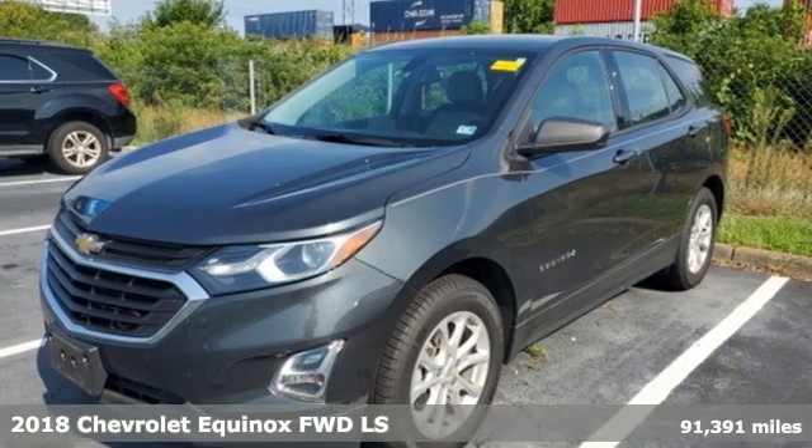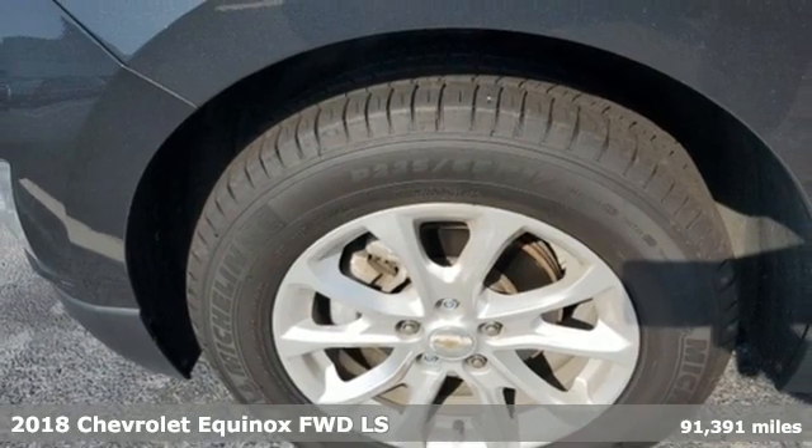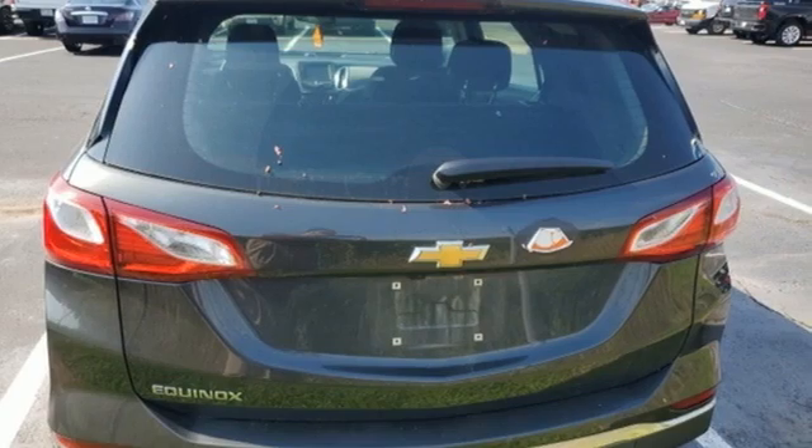It's a 2018 Chevrolet Equinox, designed to handle life's journeys and all the equipment it requires. It comes with features you need, and better yet, want.